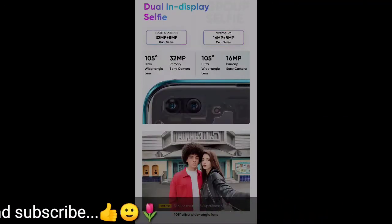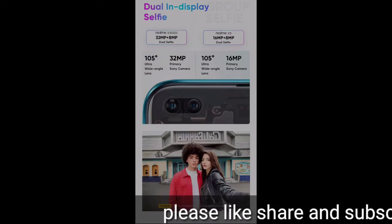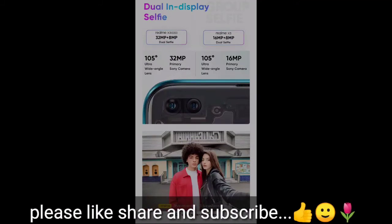We had a lot of expectations with Realme, but Realme is a big disappointment because there is almost no difference between the cameras despite a price difference of 4,000 to 5,000 rupees.